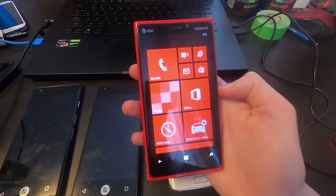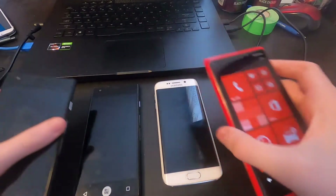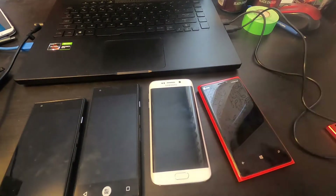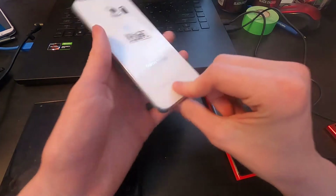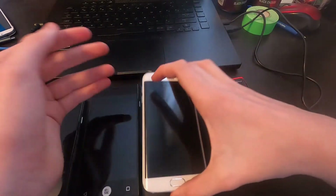Honestly, this went way better than I expected. I was expecting that I would have to really fight to get even the working devices working, but all of them were already charged. The only thing that's really going to need any work is the S6, which I'll need to do a charging port on, and I'll probably try to make the back clear at some point. So yeah — this will be a fun project.